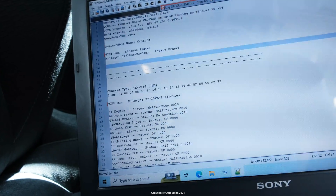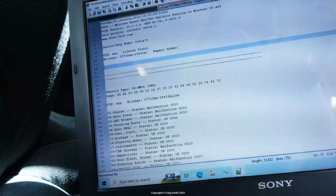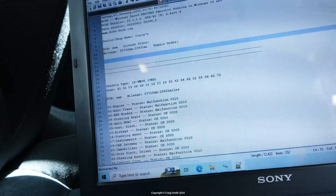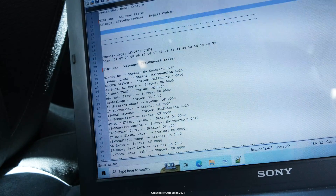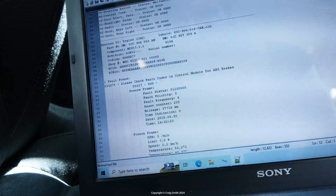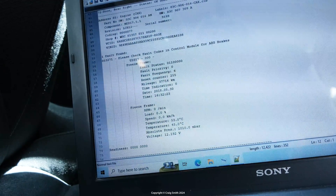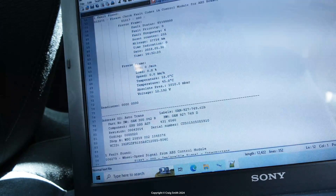But what I want to say is, if you look down through all the modules, what you'll find is that most of these are all just referencing the root cause. See how under engine the code just says: please check fault codes in control module for ABS brakes. And under auto trans it generates a unique code, but again it's talking about the signal from the ABS module.